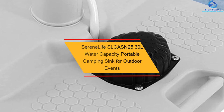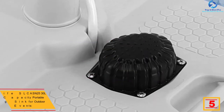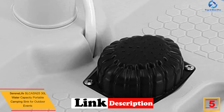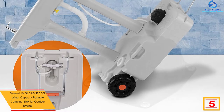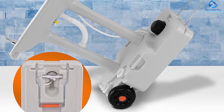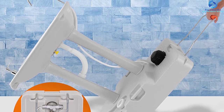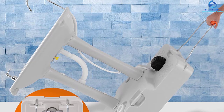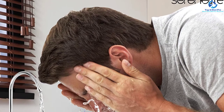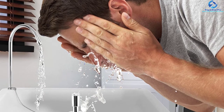At number 5 we have the Serene Life SLCASN25 30L water capacity portable camping sink for outdoor events. Enjoy picnics, backyard parties, BBQs, and more without the worry of running out of hand washing water. Made using high-grade durable plastic materials, the sink system has a soap dispenser and portable towel holder that can be disassembled for easy storage and transportation. With this portable camping sink you can wash food, hands, or even drinks. It features hands-free foot pump operation.